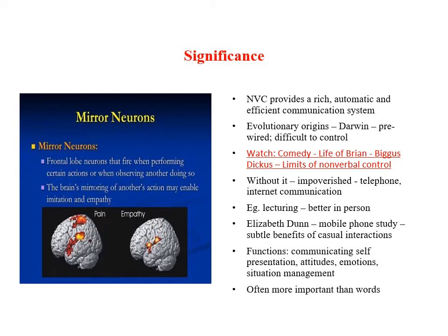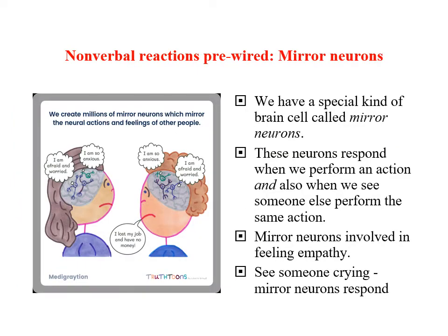Nonverbal messages communicate about ourselves, our attitudes, our emotions, and manage the situation. Very often, nonverbal messages can be more important than the words that we use. Part of the reason why nonverbal communication is so effective is that many of our reactions are pre-wired.